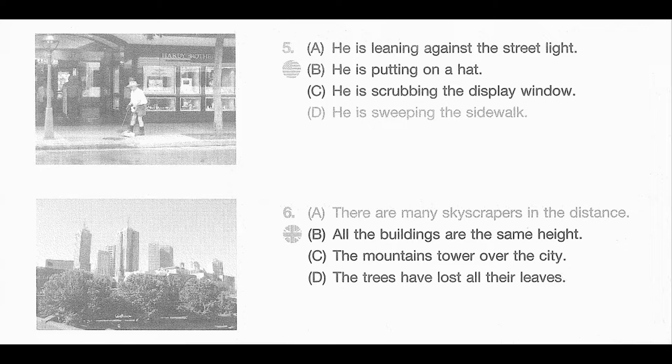D. He is leaning against the street light. B. He is putting on a hat. C. He is scrubbing the display window. D. He is sweeping the sidewalk.